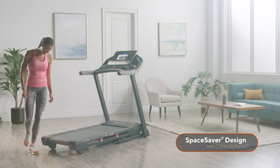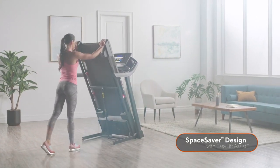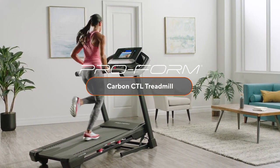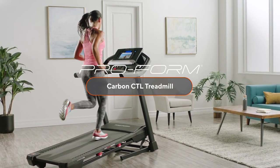We know the value of space. So once you're done with your workout, easily fold and move your machine out of the way. This robust treadmill can accommodate upwards of 300 pounds. Don't delay — experience the cutting edge performance from one of the most trusted brands in fitness. The Carbon CTL Treadmill by ProForm.